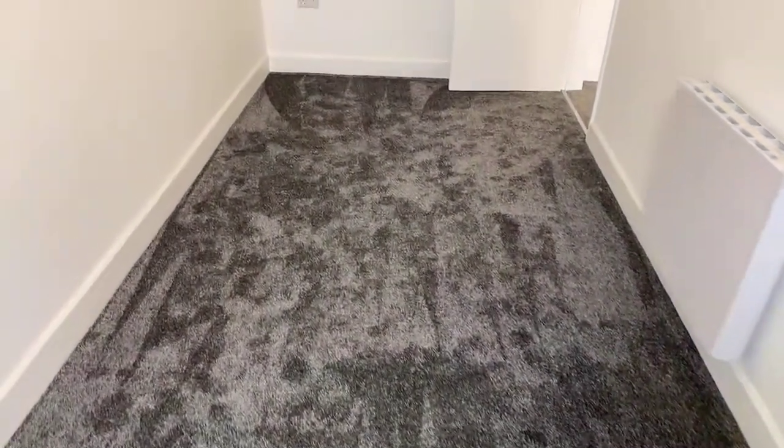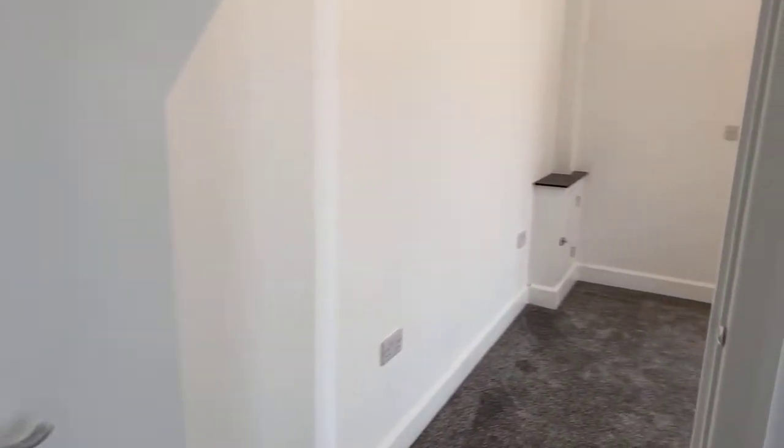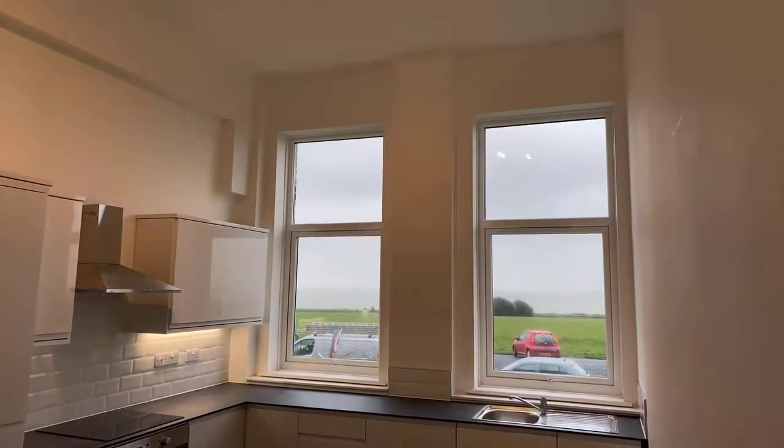The property is very much a blank canvas — you can move in here and do what you like. It's neutral decor throughout to allow any potential purchaser the ability to put their own mark on the property.